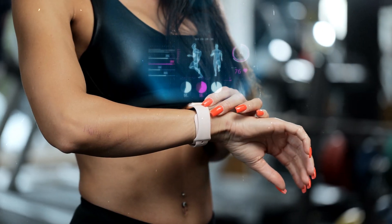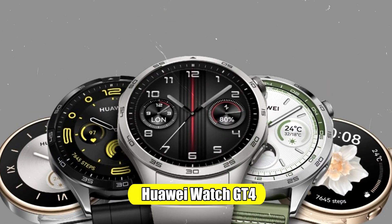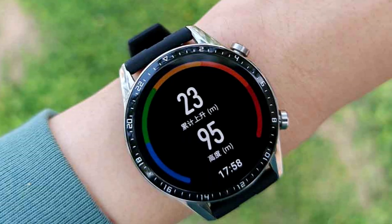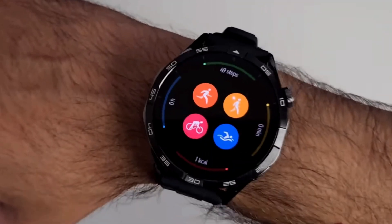Are you ready to take control of your health and well-being? Have you ever wondered how a smartwatch could do more than just tell time? Meet the Huawei Watch GT4 — it's not just a watch, it's your personal health guardian. Smartwatches have become indispensable health and wellness tools offering a myriad of features that, when used correctly, can help everyone become fitter and healthier.